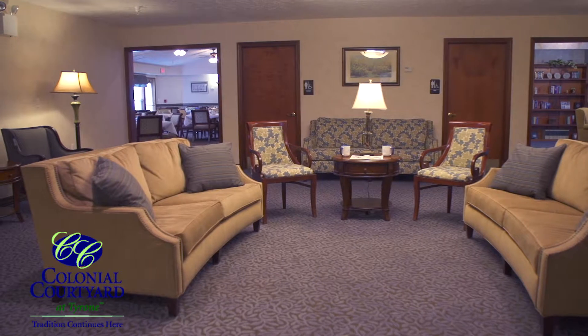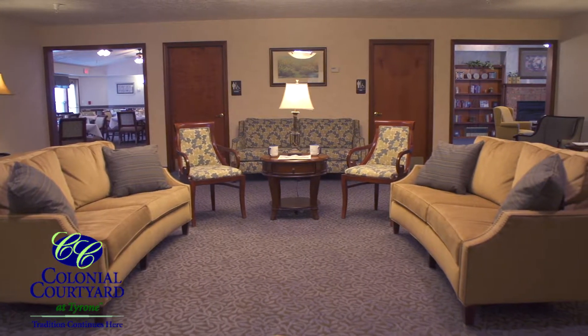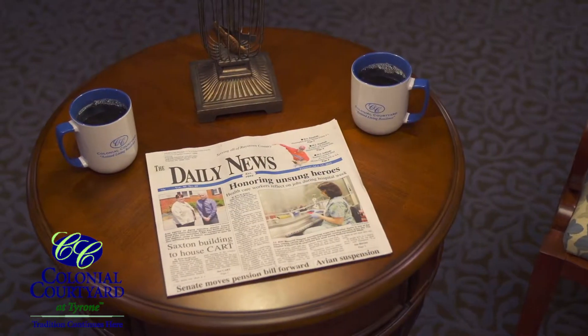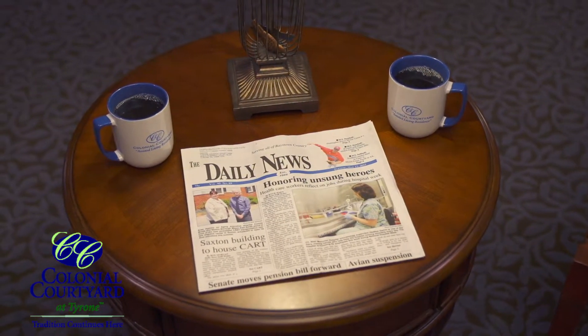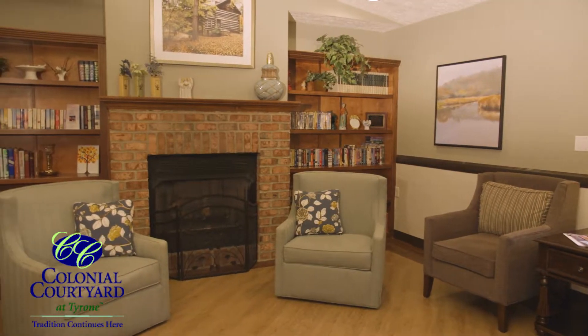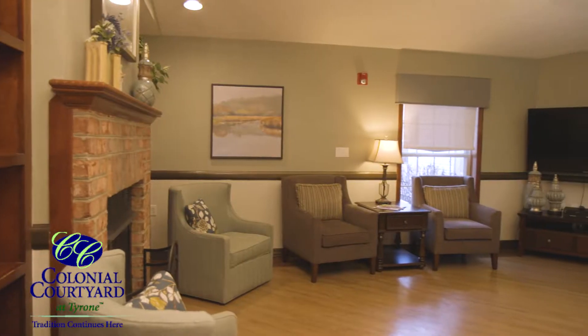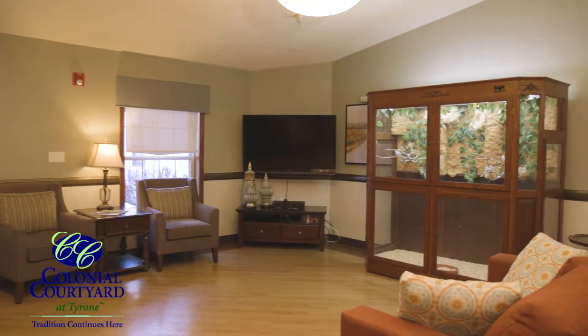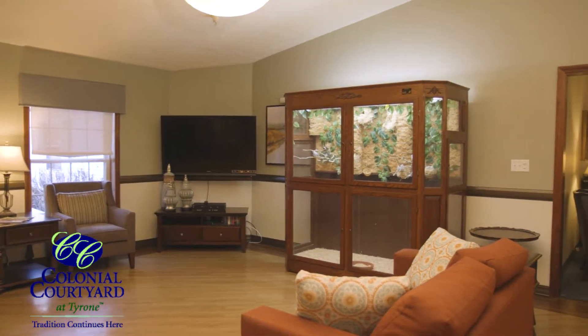As you enter our living room, just like home, you may hear the sounds of friends visiting, the piano playing, or spot someone with a cup of coffee and the newspaper catching up on the local happenings. Whether it's reading a book, catching a movie, or relaxing by the fireplace, our family room and aviary have ample seating and gathering areas to enjoy.